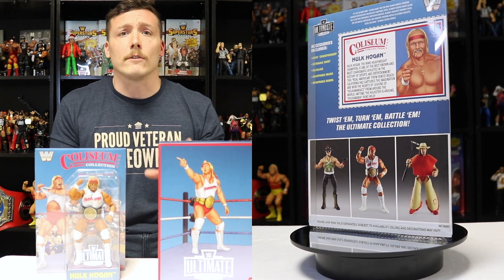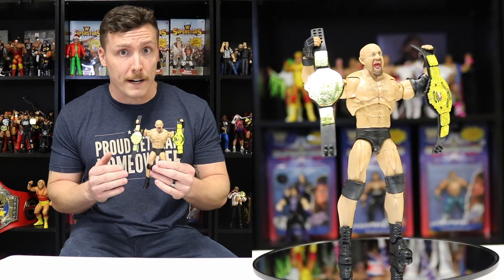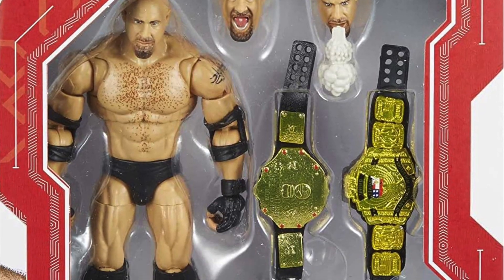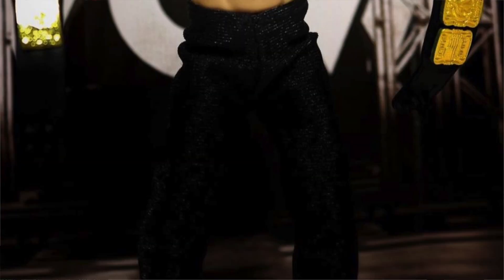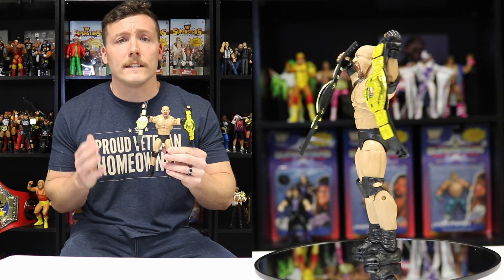Let's check out some runner-ups. The WWE Fan Takeover Amazon exclusive Goldberg is another really great figure. It comes with a few different heads and even has a smoke-blowing effect for his mouth, which actually looks pretty decent. He comes with the World Heavyweight Championship and the WCW United States Championship. This is definitely a must-have for any WCW fan.